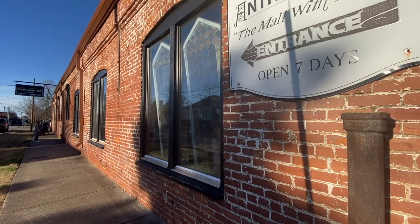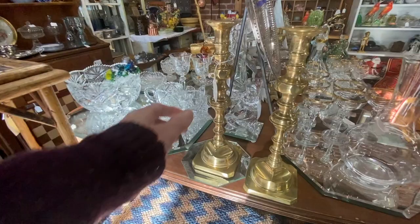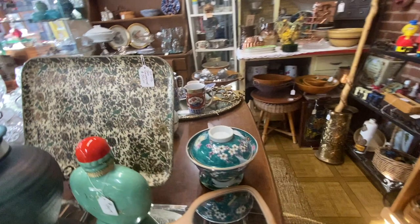After looking around a few more places in Leapers Fork, we headed into historic downtown Franklin and found this antique mall. Sadly, we only had an hour before they closed. This place was chock full of amazing things and I wish I would have had more than an hour to look around. Found several great Asian pottery pieces, which I talked about a lot last week.